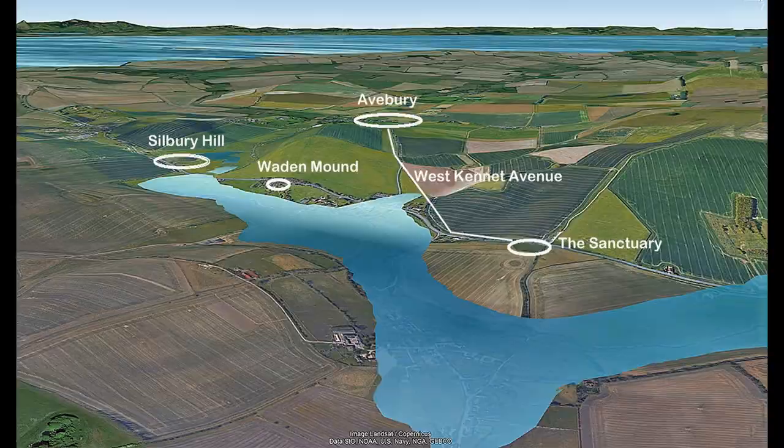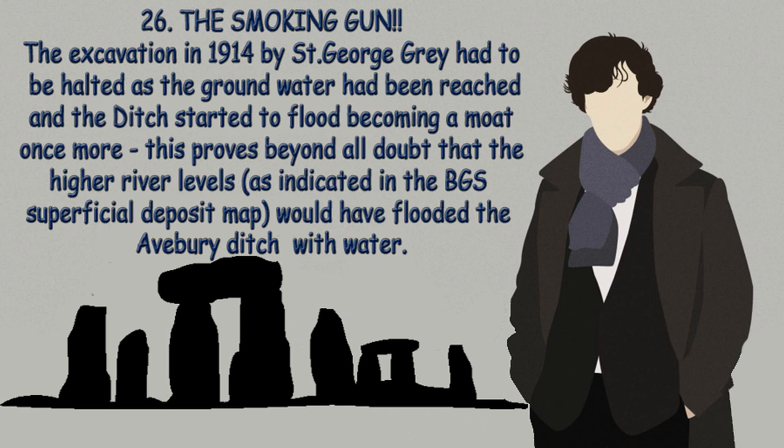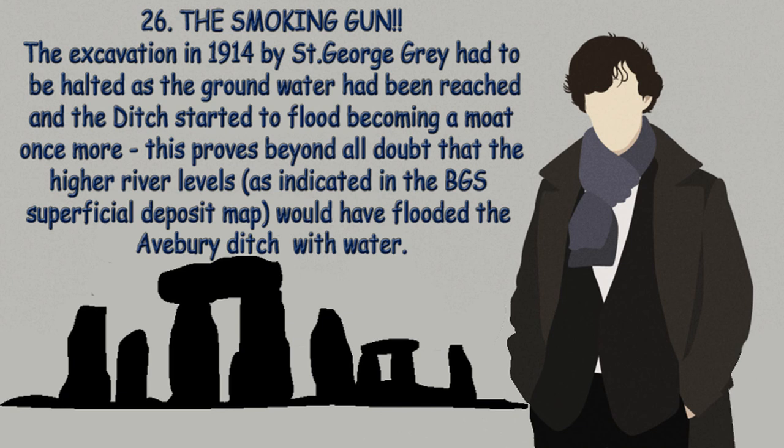Let's recap what we have learnt in this chapter. Point 26 — The Smoking Gun: The excavation in 1914 by St. George Gray had to be halted as the groundwater had been reached and the ditch started to flood, becoming a moat once more. This proves beyond all doubt that the higher river levels, as indicated in the BGS superficial deposit map, would have flooded the Avebury ditch with water. Point 27 — The remarkable discovery of Silbury Avenue, based on just a few crop marks and the post-glacial flooding hypothesis, proves that not only is the theory correct and rivers were much higher in the past than today, but moreover, this technique can be used to find and date the lost monuments of Britain.